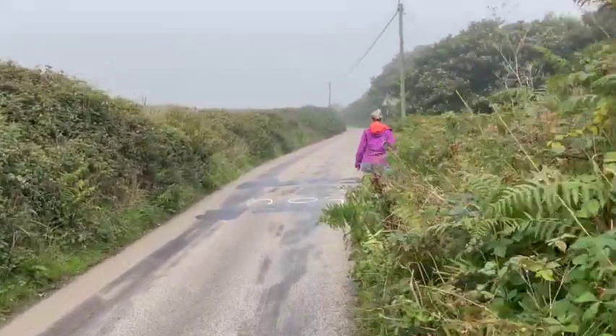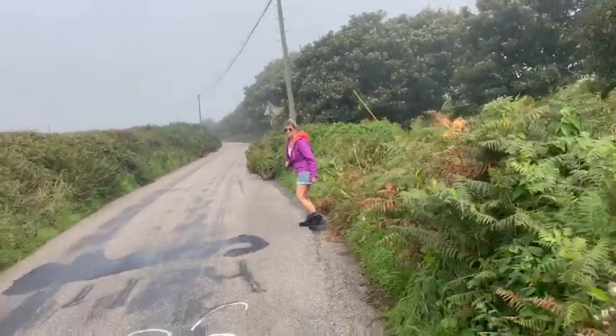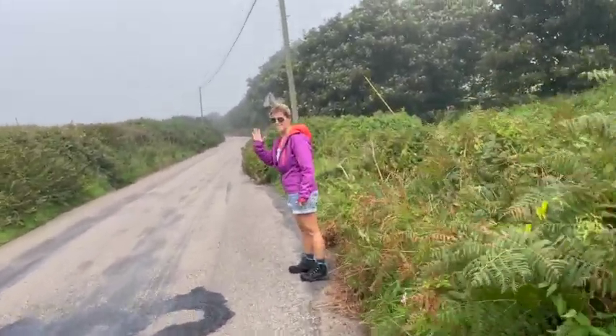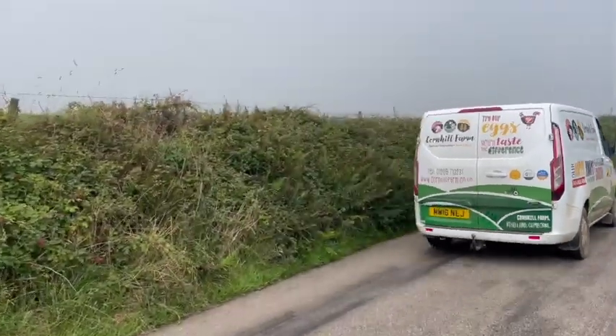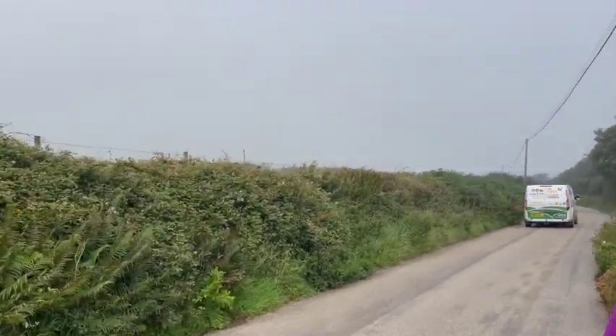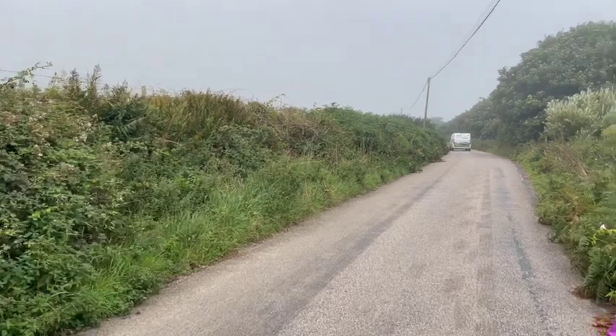We're getting our steps in. It's quite warm actually today, even though it's a bit misty and it doesn't look like it's very warm — when you walk in it, it is warm.